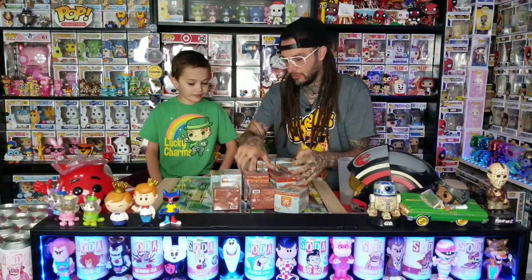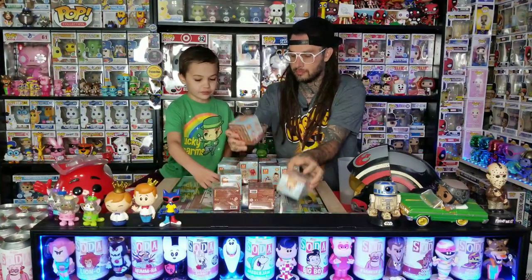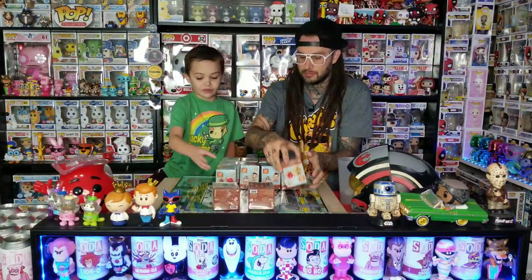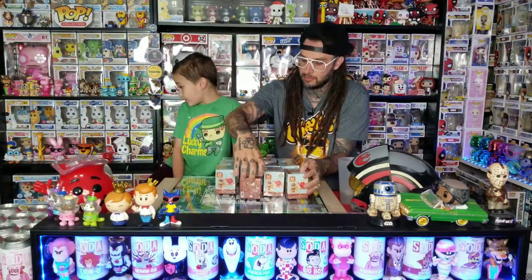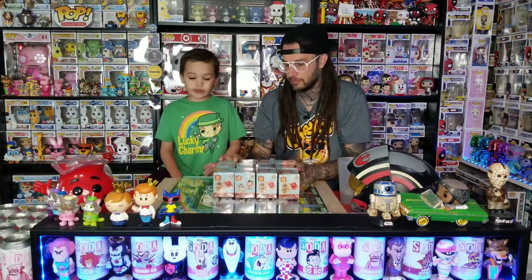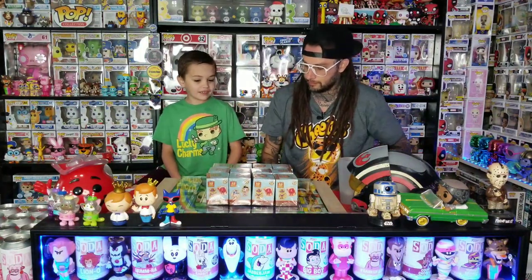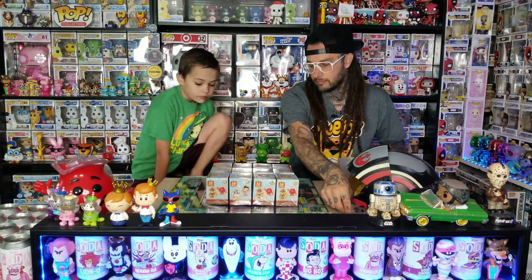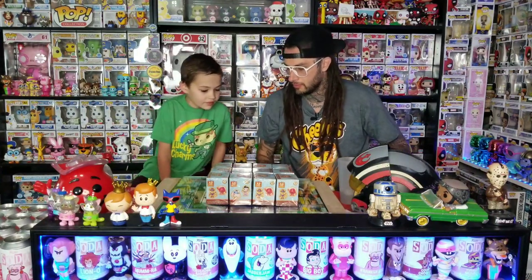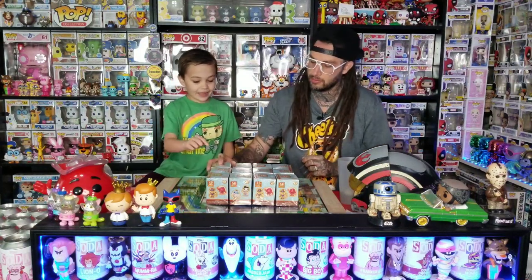I was hoping it was going to be a full case, where you'd have like three Big Boys. Well, there are 12 of them, so we got a mix. Who knows if this is a full case — hopefully it could be good, or it could be bad. Alright, which one are you going to start with?